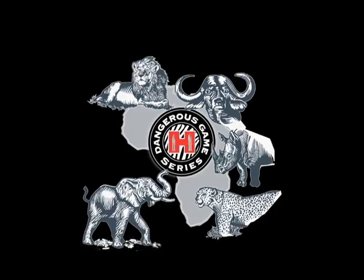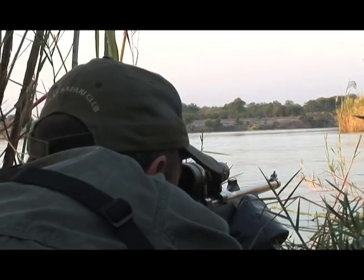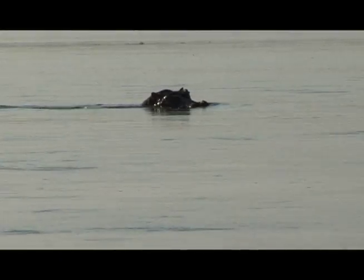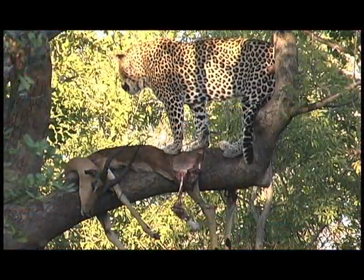The Dangerous Game series is a comprehensive ammunition line designed to provide a combination of industry-leading accuracy, dependability, and superior terminal performance capable of taking any dangerous game in the world.